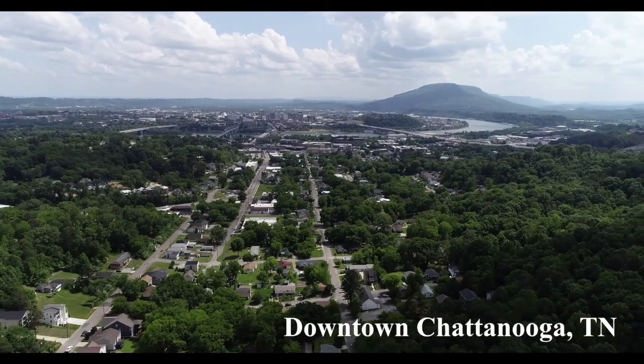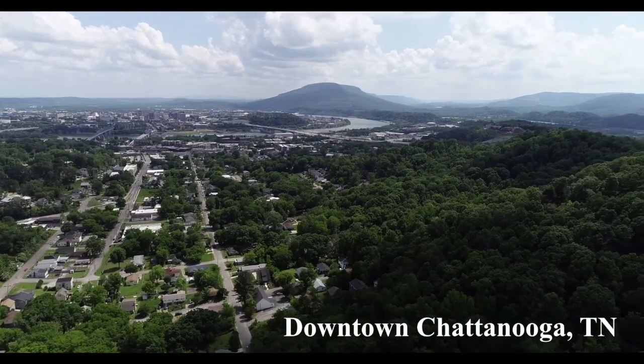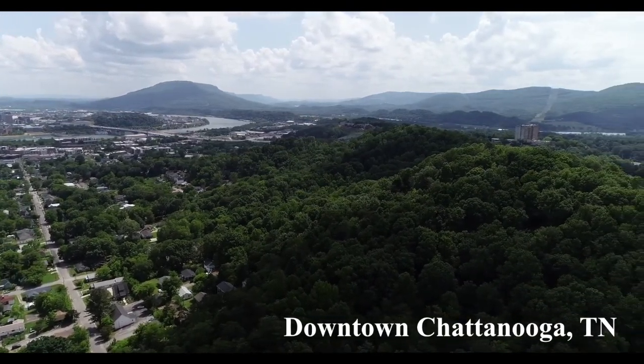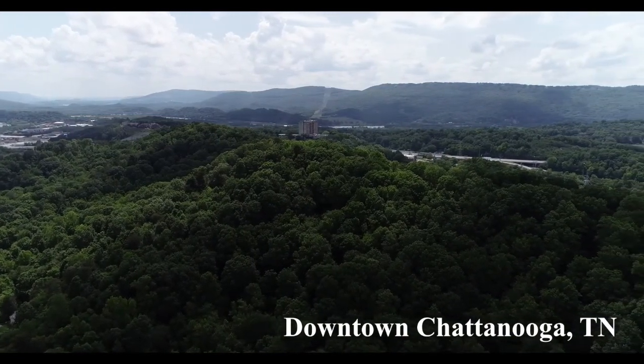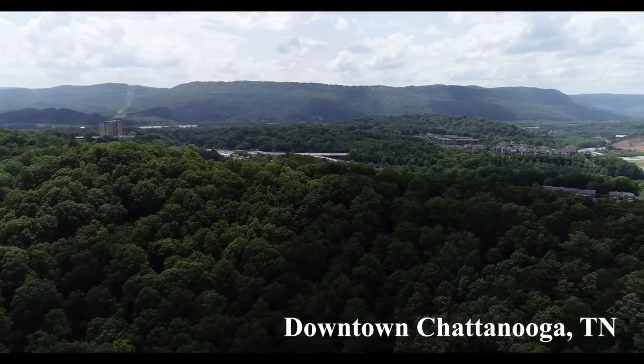Chattanooga is known as the scenic city thanks to the many geologic features that make up the land around this great city. Geology is the study of the earth and its natural processes. Today we're going to take a look at the geologic features of Chattanooga, which means we're going to take a look at the natural landforms in the city we call home.